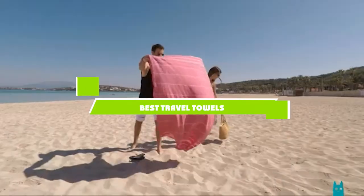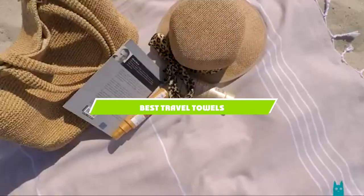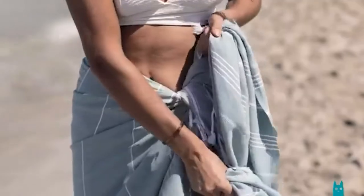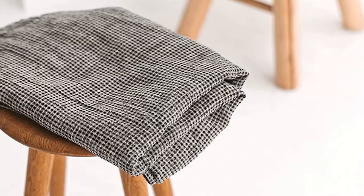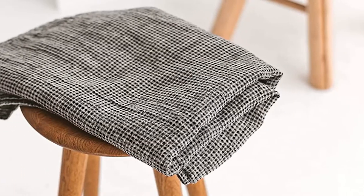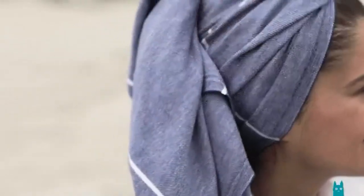If you're looking for the best travel towels, here's a list you must see. We made this list based on our personal preference and sorted it based on the features, prices, quality, durability, and reputation of the manufacturers and customer feedback. We've also included options for every type of customer. So let's get started.